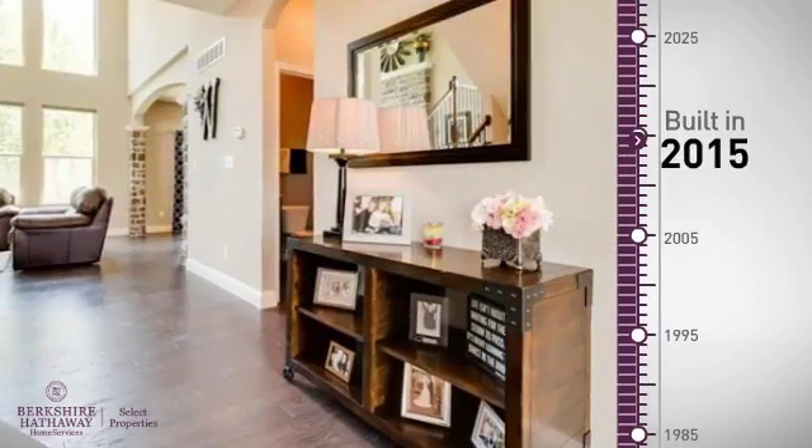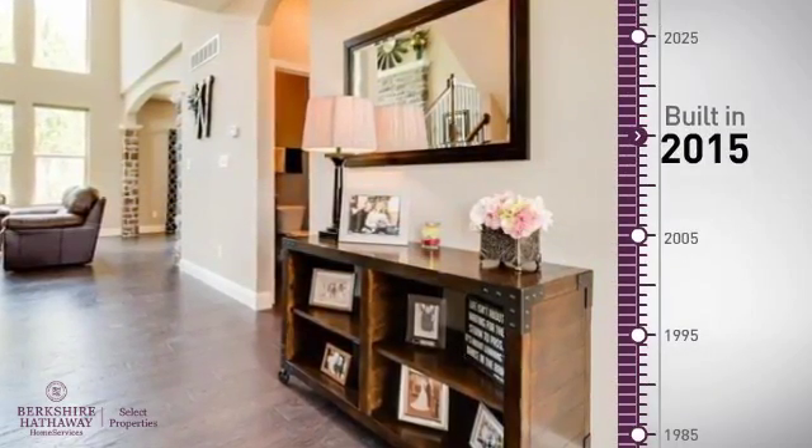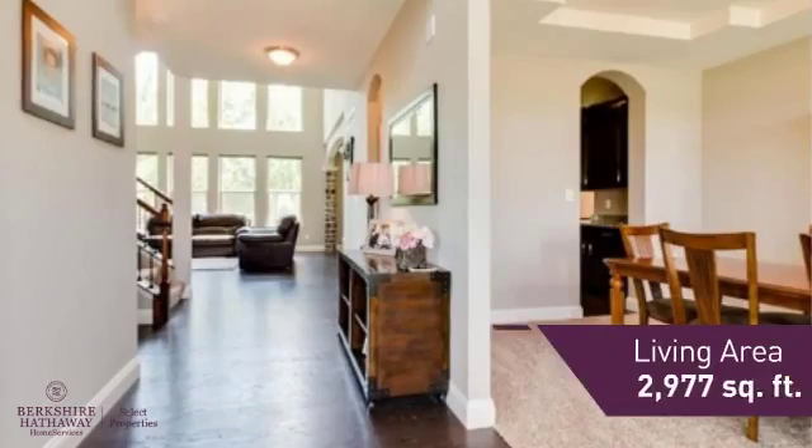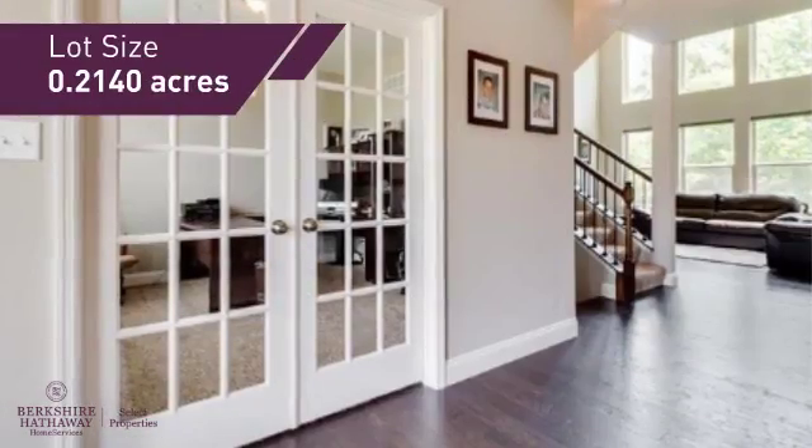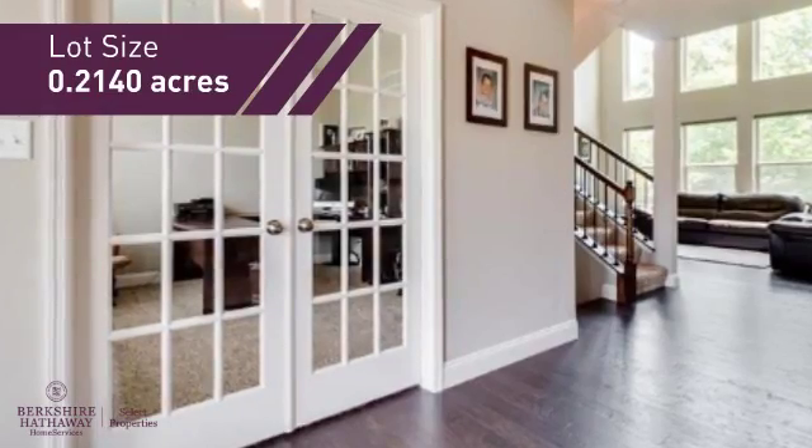This property was built in 2015 and features over 2,900 square feet of space, providing plenty of room for you to entertain or enjoy a cozy night in.